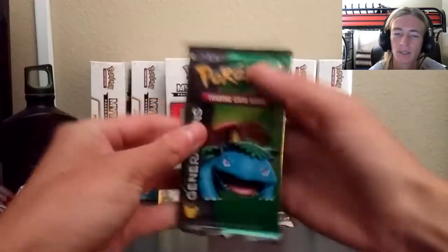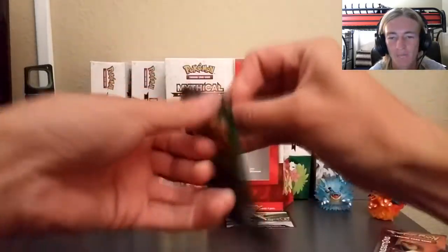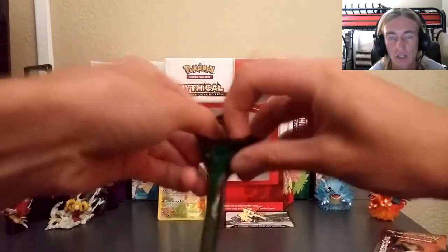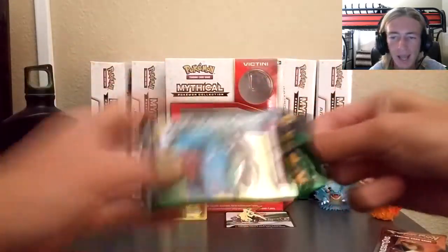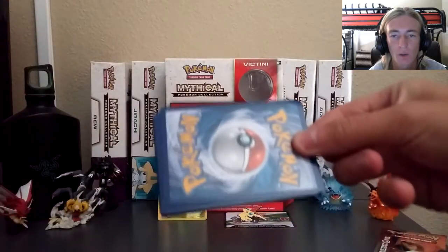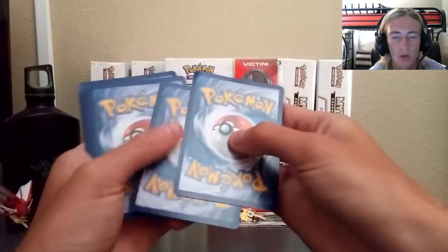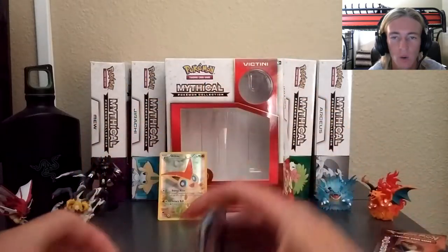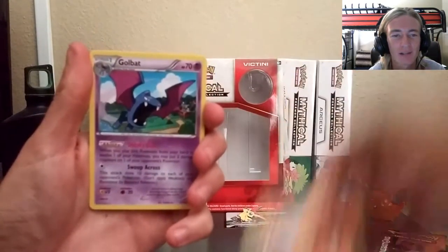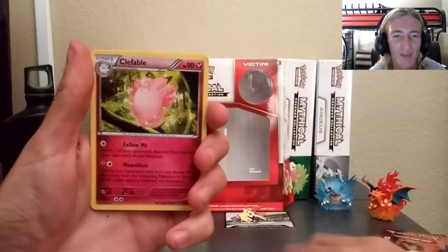Let's go ahead and keep everything together and, of course, without further ado, we're going to go ahead and unpackage the packages. We got the Generations package of Venusaur first. We're going to go ahead and do Charizard second because I believe Charizard's going to give us something good. I actually almost completed this Generations set — we're very, very close, and we only need about 10 to 15 more cards, and they're all the super rare ones.